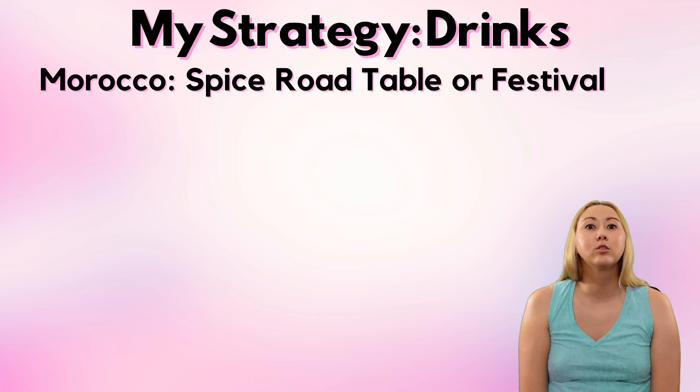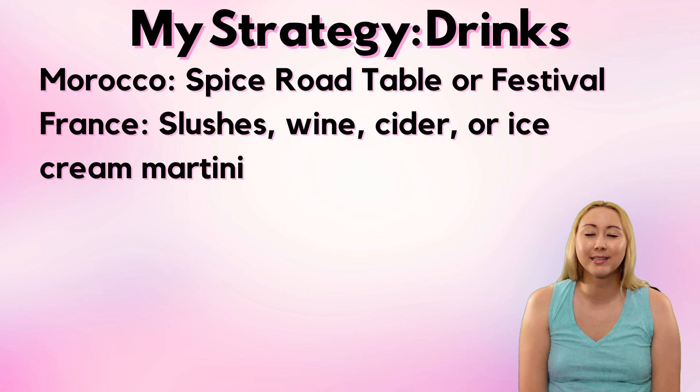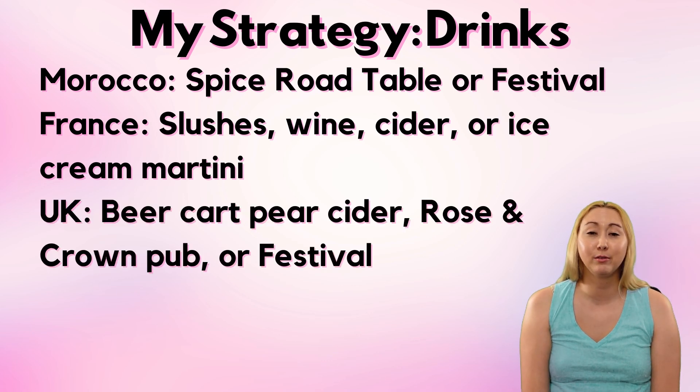Next is France and we are spoiled with choices — of course they have those slushes, there's tons of wine, there's cider back at the crêperie, and you can even get an ice cream martini. Depending on the weather I'd probably want one of those alcoholic slushes, but that line can get very long and move super slow, so I would not be surprised if I end up just getting a glass of wine. In the UK, if you're after the atmosphere you should do your Drink Around the World at the Rose and Crown pub. But for me, that outside beer cart always carries a pear cider that I really like and you don't have to deal with the crowds of the pub.